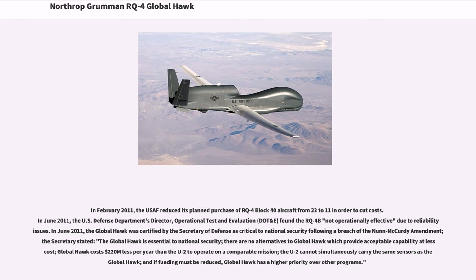In June 2011, the US Defense Department's Director of Operational Test and Evaluation (DOT&E) found the RQ-4B not operationally effective due to reliability issues. In June 2011, the Global Hawk was certified by the Secretary of Defense as critical to national security following a breach of the Nunn-McCurdy Amendment.